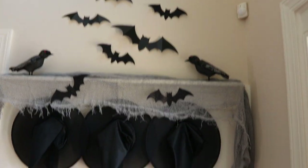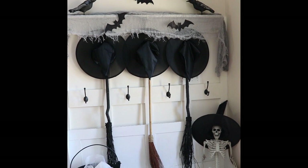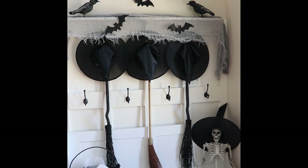For under $100, you can't beat it. I hope you guys enjoyed watching. Be sure to check me out on Instagram at Bentley Blonde for a ton more fall and Halloween inspiration, and check out Party City and all of the product links in the description box below. Until next time, bye-bye!